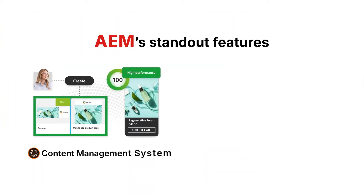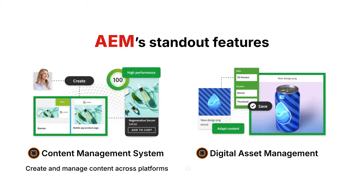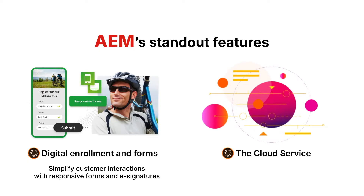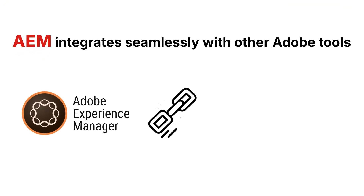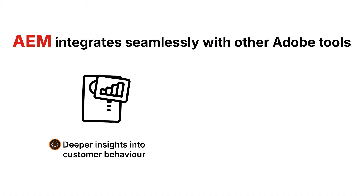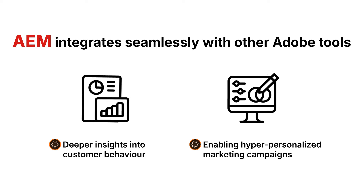Let's break down some of its standout features. The content management system lets you easily create and manage content across platforms. Digital asset management helps you organize and optimize assets for faster delivery. AEM Forms simplify customer interactions with responsive forms and e-signatures. The cloud service keeps you always up to date with the latest tools and features. What's more, AEM integrates seamlessly with other Adobe tools like Analytics and Target, giving you deeper insights into customer behavior and enabling hyper-personalized marketing campaigns.